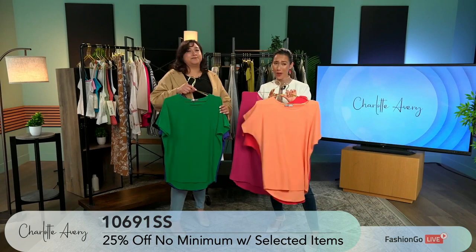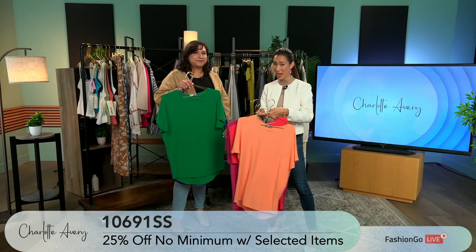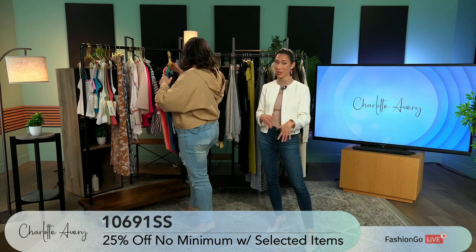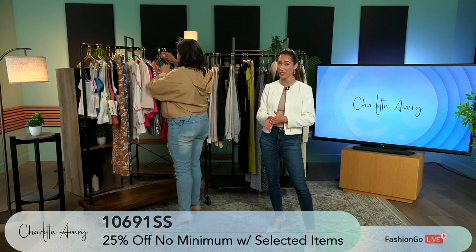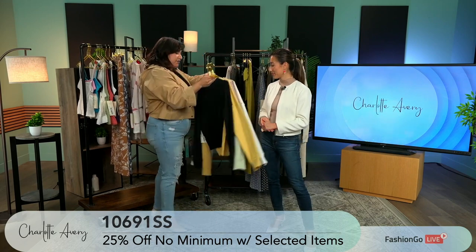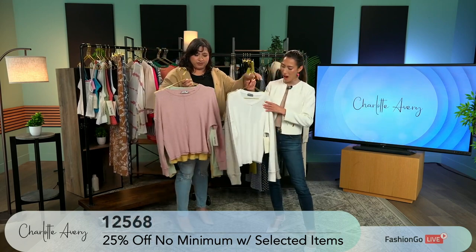An absolute phenomenal deal that you have to get your hands on. If you're regulars, this for Fashion Go is quite a special deal. So thank you so much, Charlotte Avery, for doing that. Another great style — waffle thermal ones, great for transitional, great to wear over at the beach when it gets cold during bonfire nights.